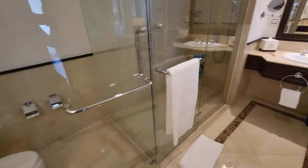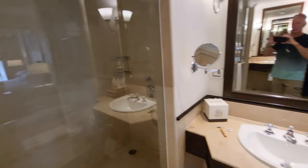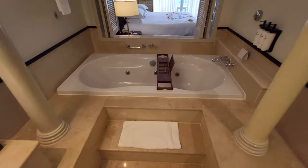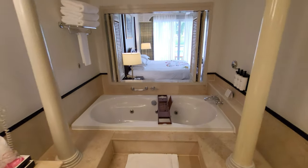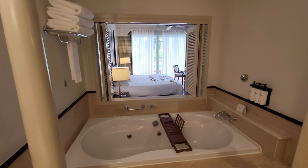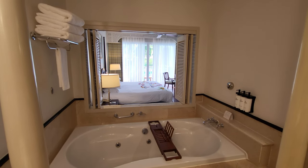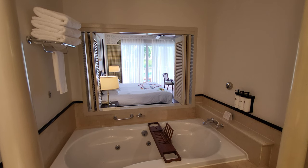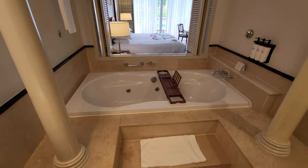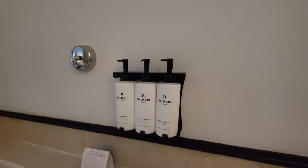We've got a toilet and also a huge stand-in shower which is fantastic. But the pièce de résistance is the bath — a nice double bath so two people can fit in with ease. You've got the ornate pillars either side and a window with shutters that open up for privacy if you want it. Lovely bath, and we've got Balmain toiletries — very nice.